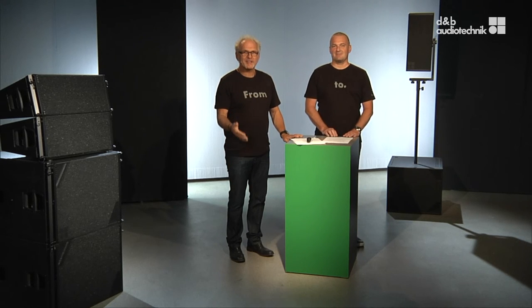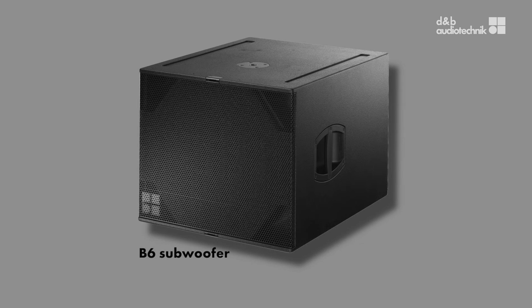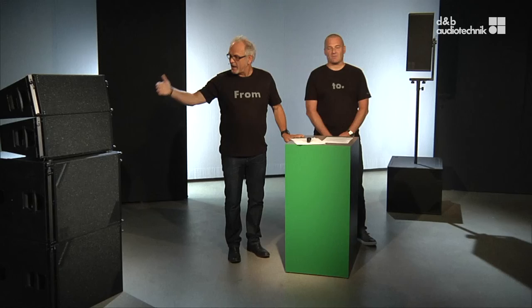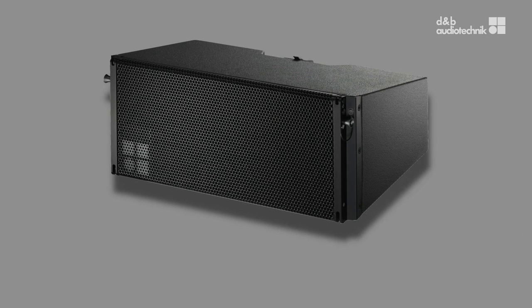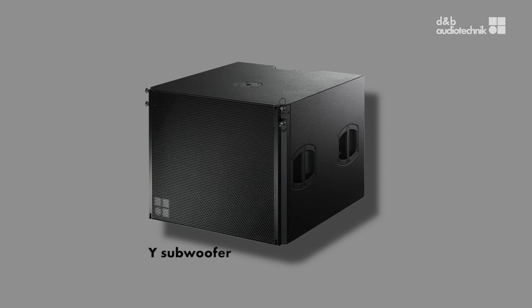Scalable, reliable, efficient, and successful. The Y-Series ranges from the high-directivity point sources — Y7P and Y10P for different dispersion demands — and the B6 subwoofer, a high-performance omnidirectional subwoofer, to the Y8 and Y12 line array modules with different horizontal dispersion options and the Y-sub, the flyable subwoofer, using our patented passive cardioid design.